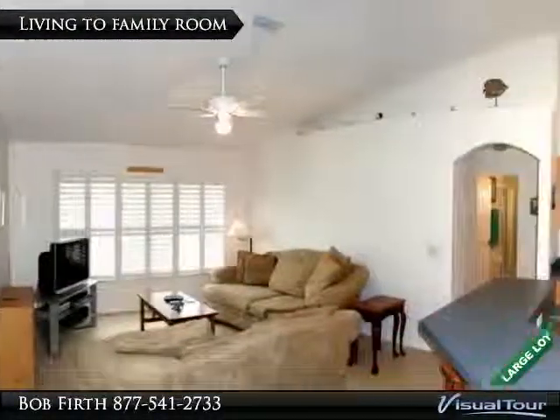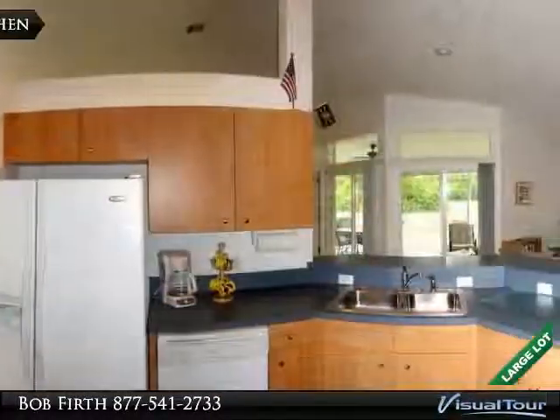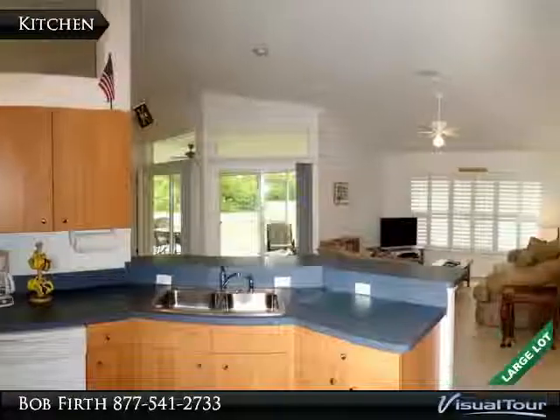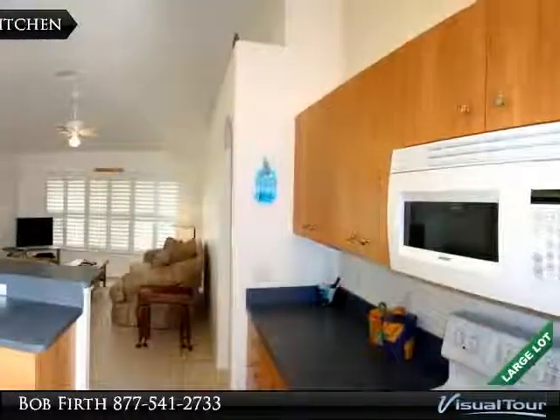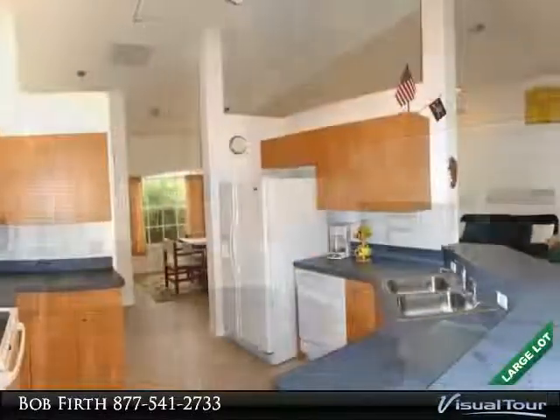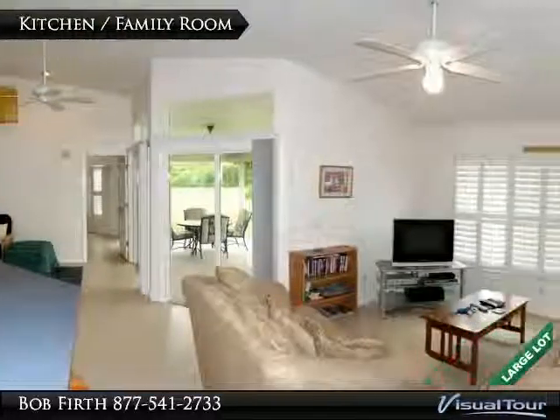There is a large entertainment bar for casual dining. The open style kitchen features lots of cabinet and counter space plus a full appliance package, and connects well to the versatile family room with lots of open space.